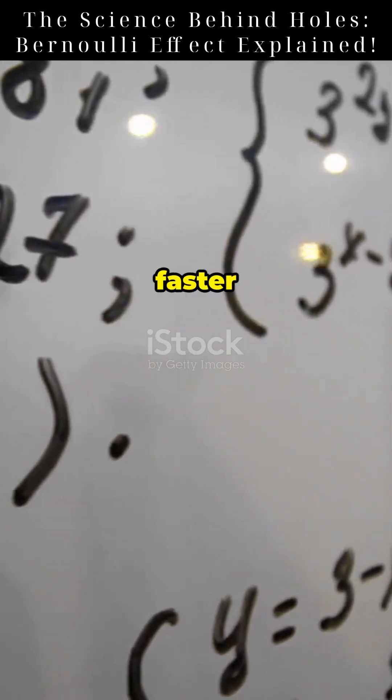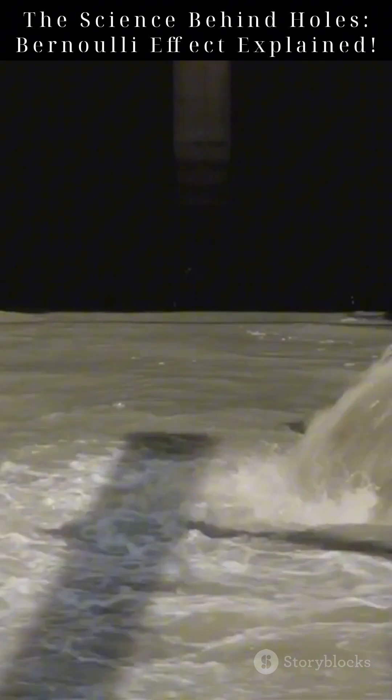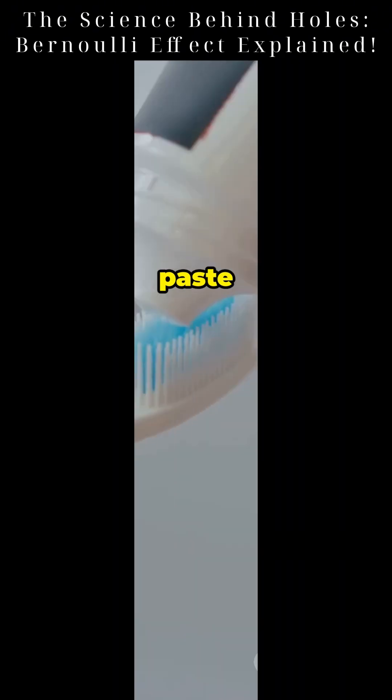Bernoulli's Principle says the faster a fluid moves, the lower its pressure becomes. When you squeeze a sealed toothpaste tube, the air can't escape. But add a tiny hole? Suddenly, air flows in, pressure drops, and the paste rockets out.